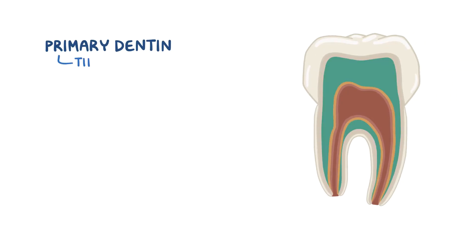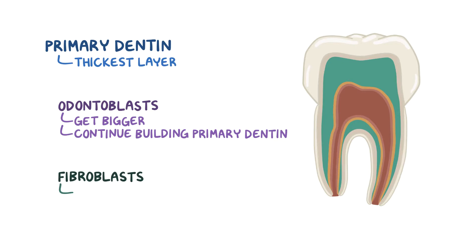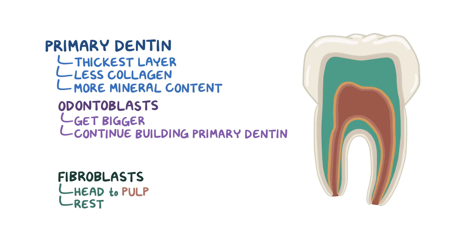The next layer of dentin is called the primary dentin, and it's the thickest layer. Once odontoblasts have finished making the mantle dentin layer, they get bigger and continue building the primary dentin. Meanwhile, the fibroblasts head toward the pulp to rest. Compared to mantle dentin, the primary dentin contains less collagen and more mineral content. Odontoblasts continue moving toward the center, so the primary dentin forms from the outside in.